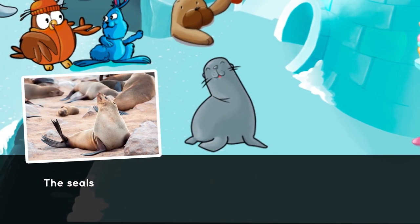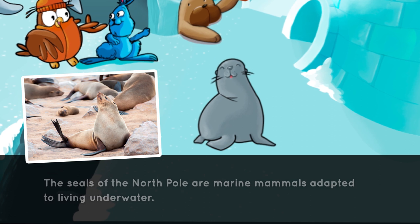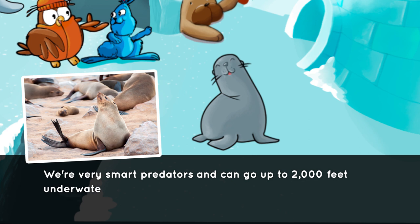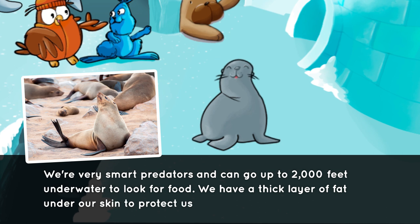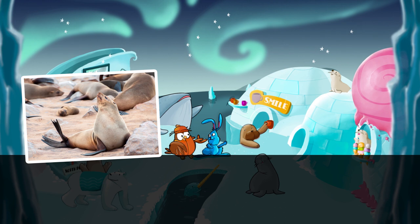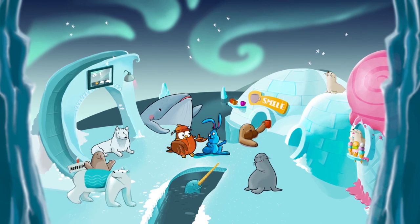The seals of the North Pole are marine mammals adapted to living underwater. We're very smart predators and can go up to 2,000 feet underwater to look for food. We have a thick layer of fat under our skin to protect us from the freezing cold.